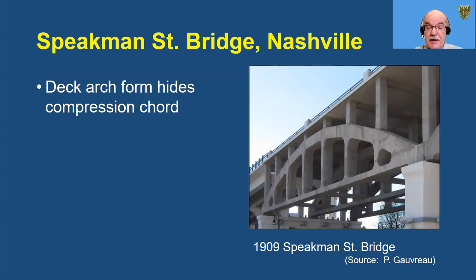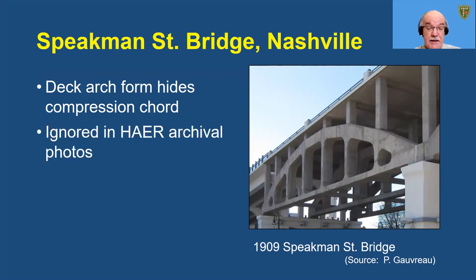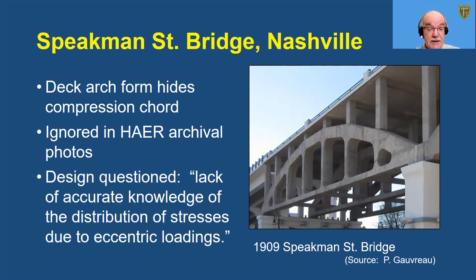They say that the Middle Road Bridge is the second arch truss constructed in North America, recognizing the approaches of the Speakman Street Bridge in Nashville, which opened in 1909, to be the first. The Speakman Street Bridge approaches feature three lines of deck arches that are somewhat obscured by the concrete verticals. The 1998 Historic American Engineering report on the bridge does not even include photographs of the concrete arches, but it does report a controversy about the design at the time of construction. The designer, Howard M. Jones, acknowledged a lack of accurate knowledge of the distribution of stresses due to eccentric loadings, and paid for a one-tenth scale model to be constructed and tested to demonstrate the strength of the bridge.